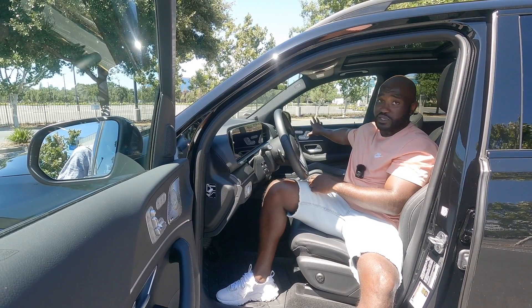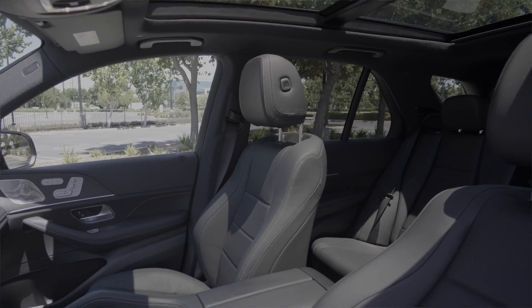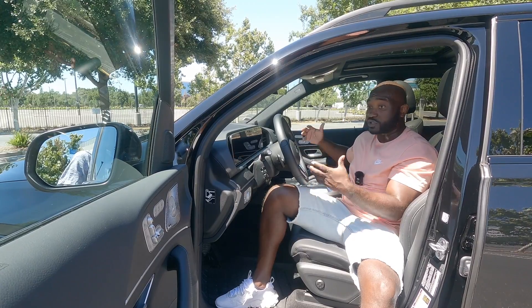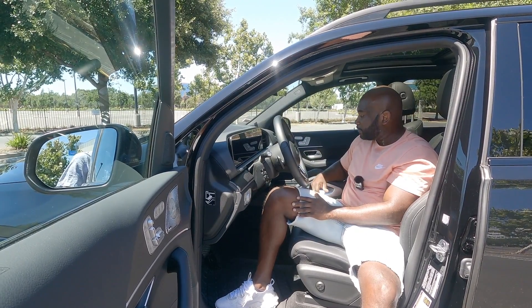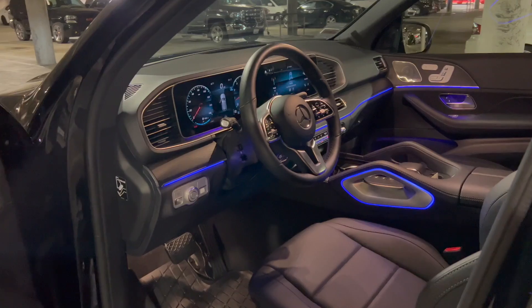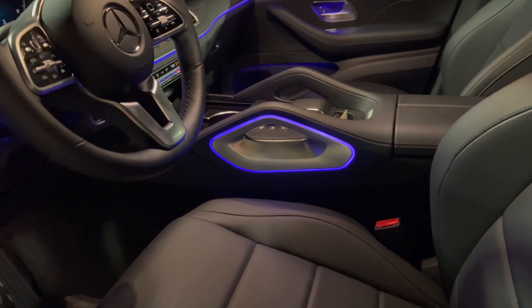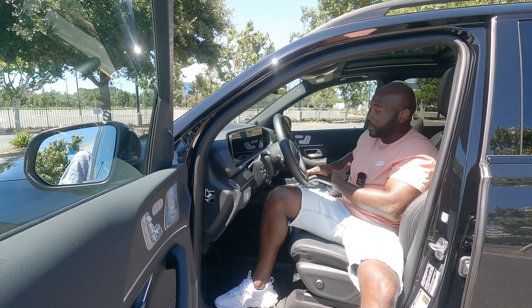Going to the right-hand side on the passenger side, you also have heated and cooled seats there. There are also memory seats there, which I think are pretty cool — usually you only get that for the driver's side. You have this grab bar here as well, and the grab bar also has ambient lighting illumination. They didn't forget about the grab bar when they thought about the ambient lighting.